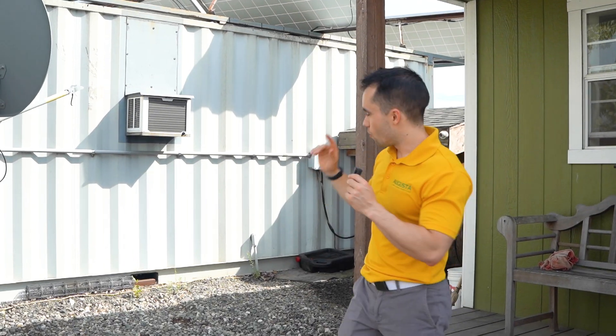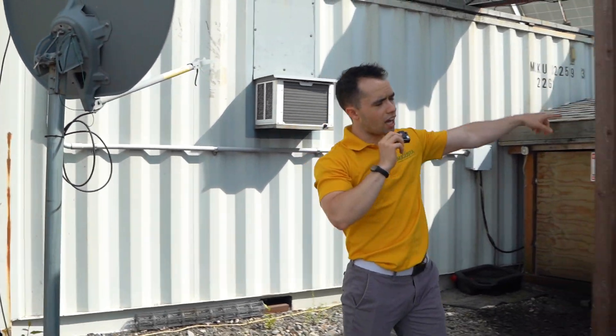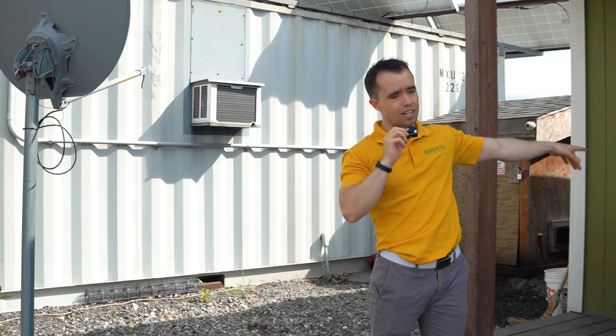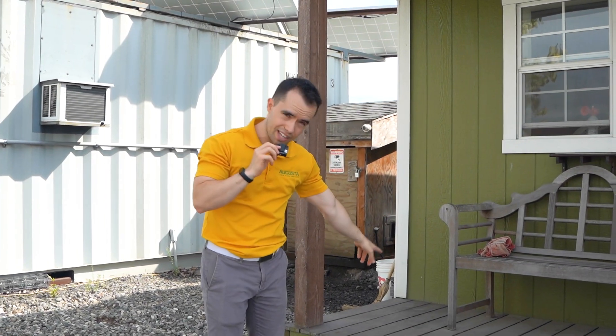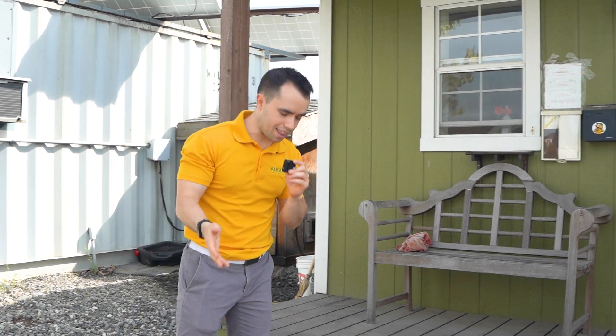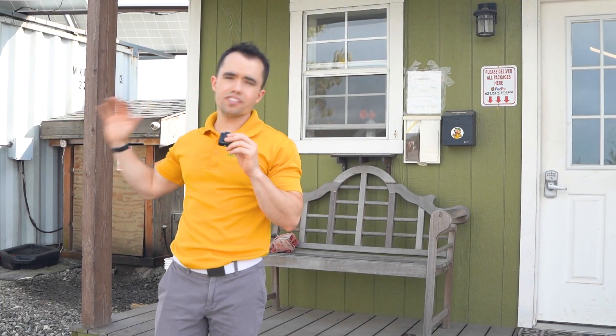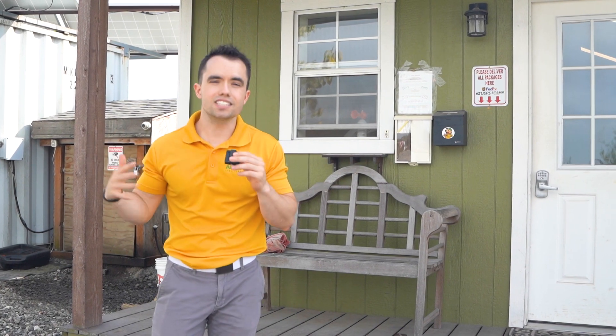All in all, we got the container for about $5,000, the solar panels for $10,000, the shell of the shop for about $24,000, plus another $10,000 to $15,000 to get all the interior done. If you do the math on that, we're literally looking at $50,000 to $60,000 just for these little storage facilities. That's not cheap.